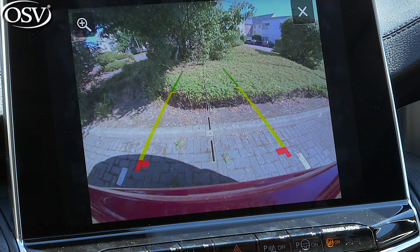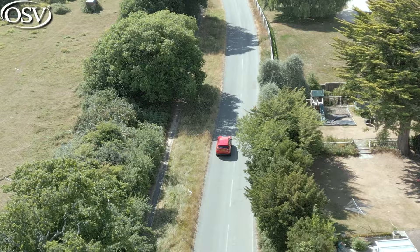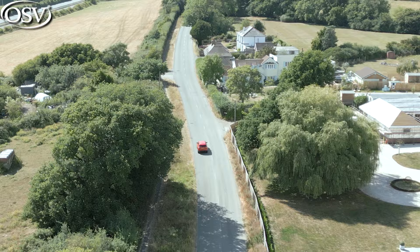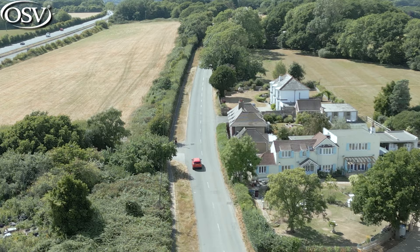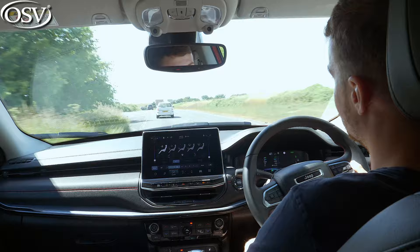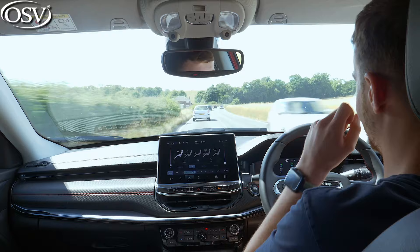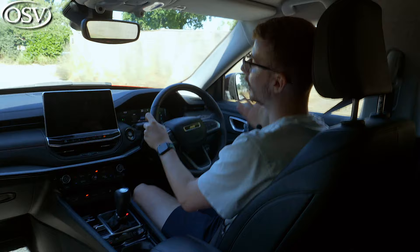When it comes to safety, the Compass was assessed by Euro NCAP and awarded the maximum five stars, scoring 90% in the adult occupant test and 83% in the child occupant test. It comes equipped with over 70 passive and active safety systems. Standard items include automatic emergency braking, forward collision warning, and lane departure warning. Pricier trim levels add adaptive cruise control, blind-spot monitoring with door mirror signals, and traffic sign recognition. Jeep offers a standard three-year warranty, plus eight years or 100,000 miles of coverage for the plug-in hybrid battery pack.